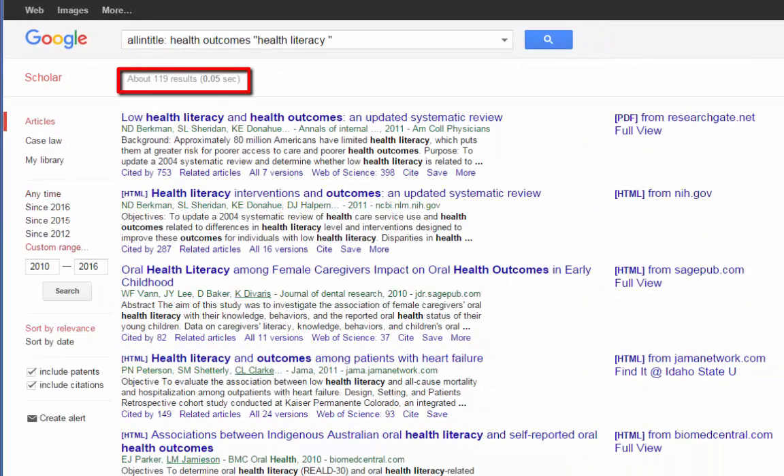It only found 119 results — amazingly low — because we were so specific. You can see how this fancy search got translated into what Google actually searched on. If the all-in-title filter over-narrows your search and you get zero or just a few results, you can just come in and delete that. Looking through the articles, especially that top one, that's exactly what I'm looking for.